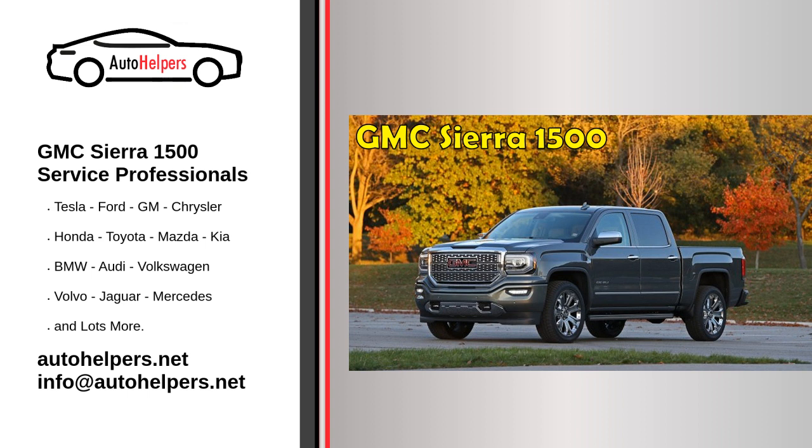Transparency — if you need a repair, our mechanics can show you exactly why. We're committed to customer satisfaction 100% of the time. To learn more about our GMC Sierra 1500 repair services or to hire one of our mechanics, please contact the Auto Helpers. Call us today for help when you are looking for some GMC Sierra 1500 Service Professionals.